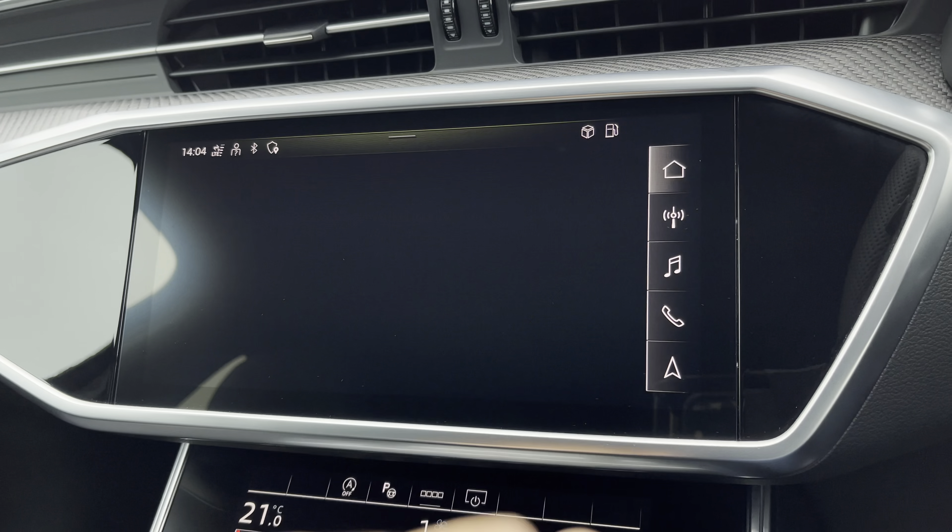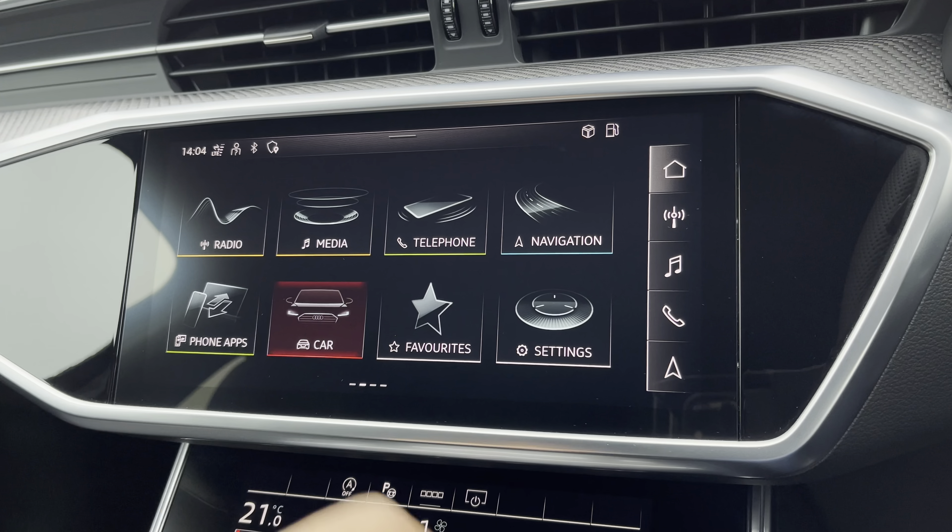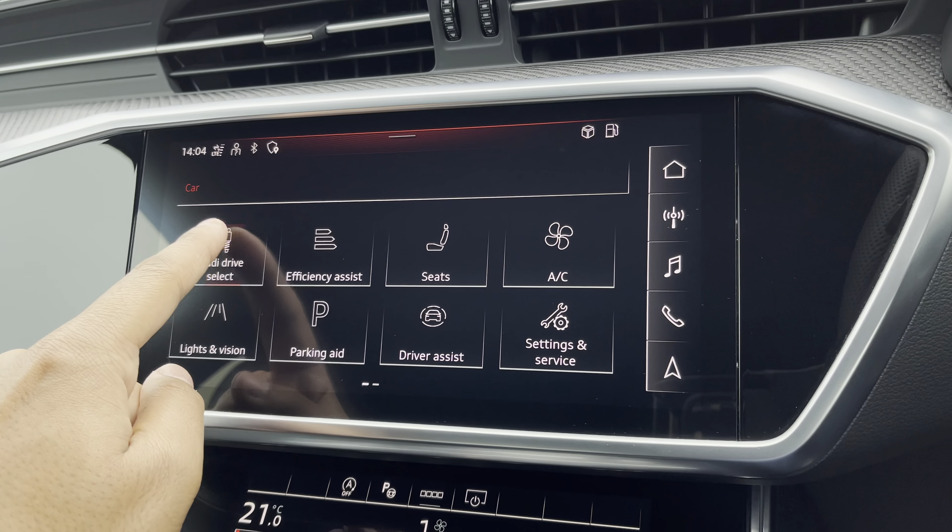It's finished in the optional metallic Mythos black paintwork. Under the bonnet you'll find the turbocharged 2.0L petrol engine producing 265 PS and delivering 0-60 in just 6.2 seconds, while also delivering an impressive top speed of 155 mph.